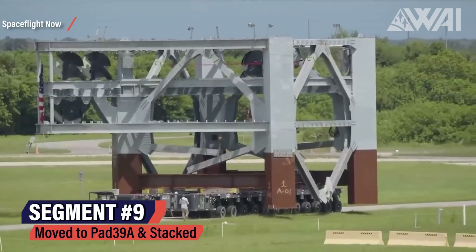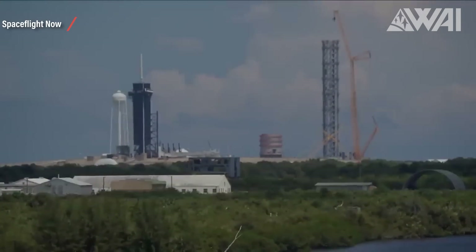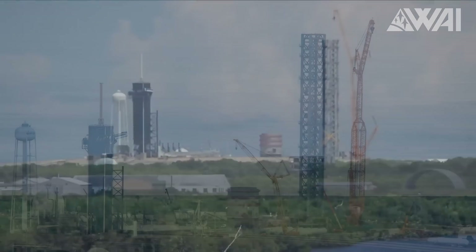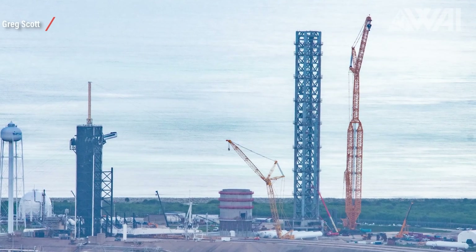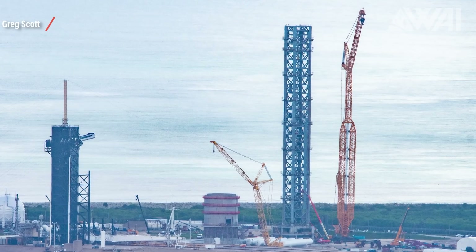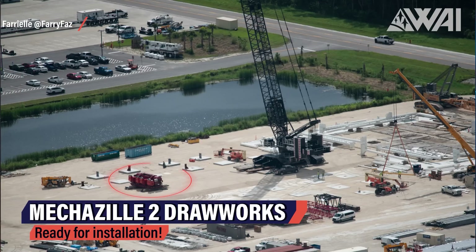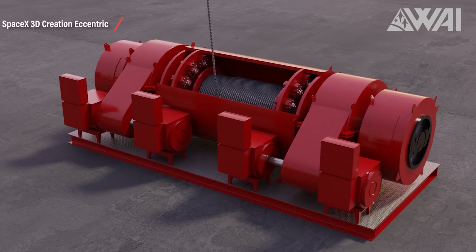On September 11th, SpaceX rolled the final segment of Mechazilla 2 out towards Pad 39A and later stacked it onto the tower. Its main structure is finished now, but that doesn't mean it's operational — there are quite a few things still missing: chopsticks, QD arm, hydraulic system components. Ferial, who joins Greg on flyovers, took a picture of the draw works for the new Mechazilla at Pad 39A.